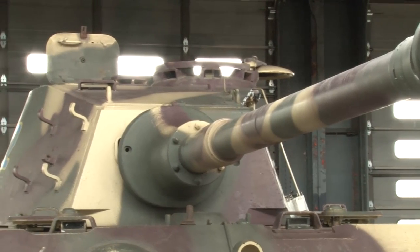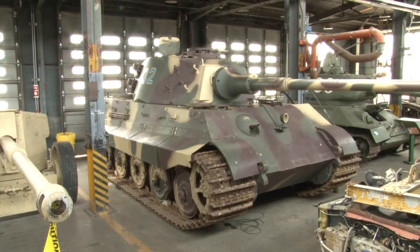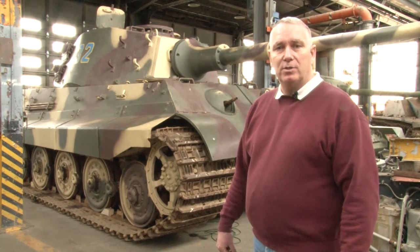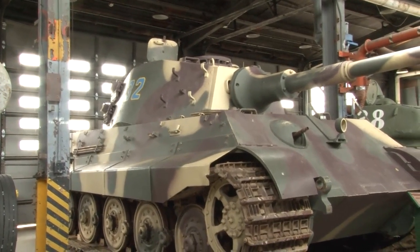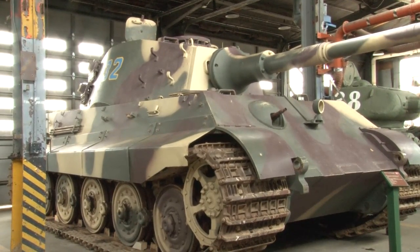The engine system is still a Maybach 230 system, basically the same thing you're going to find in a Panther. So that creates a little bit of a problem where she only has 700 horsepower — she's underpowered. That underpowered element will probably be her biggest flaw as a tactical weapon system. But anywhere that she literally parks, she will dominate the battlefield and hold her own against anything thrown at her.